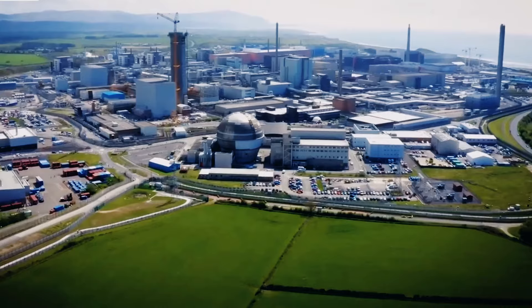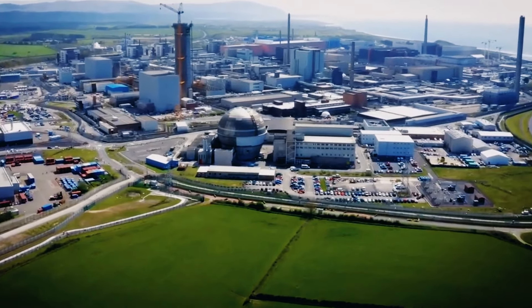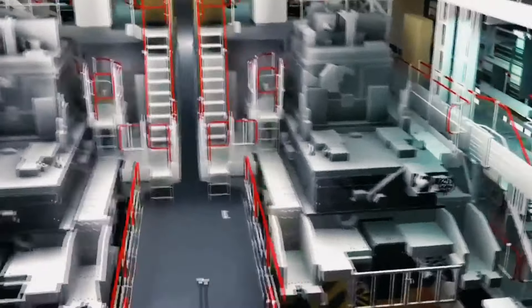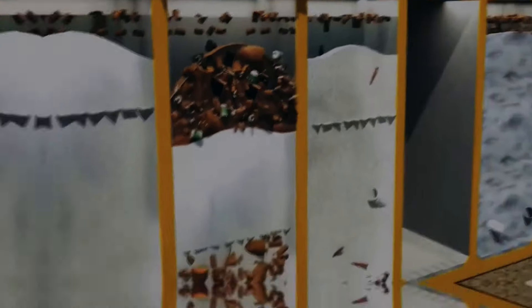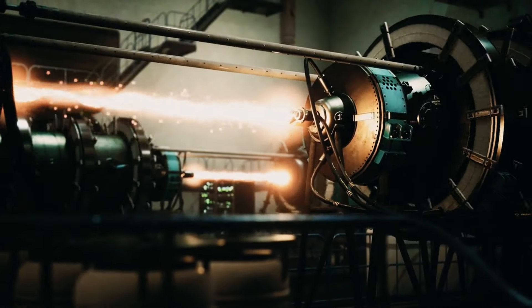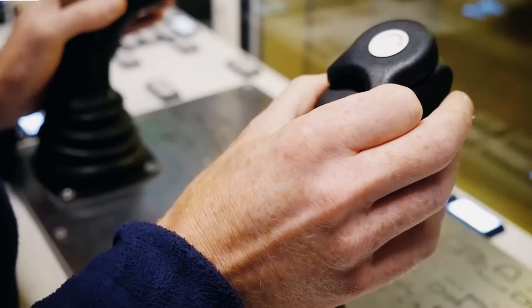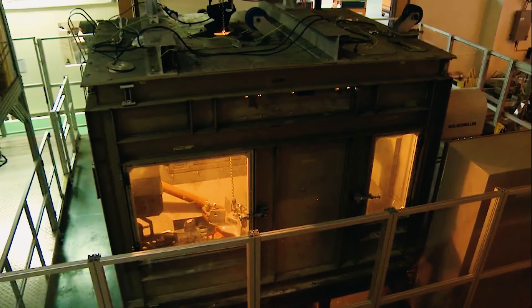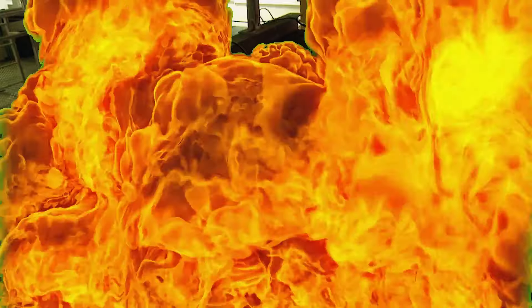Sellafield is not your average nuclear clean-up project — it's a behemoth of challenges. The site houses a complex assortment of nuclear facilities, each with its unique set of complications. From aging reactors to decommissioned plants, the task at hand is nothing short of monumental. The sheer scale of the hazardous waste stored at Sellafield is mind-boggling, making it a potential environmental time bomb.